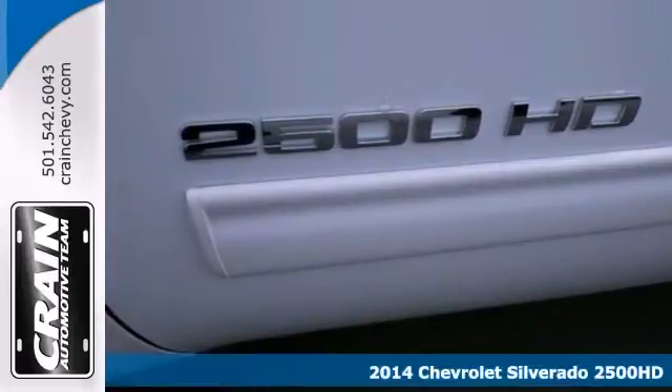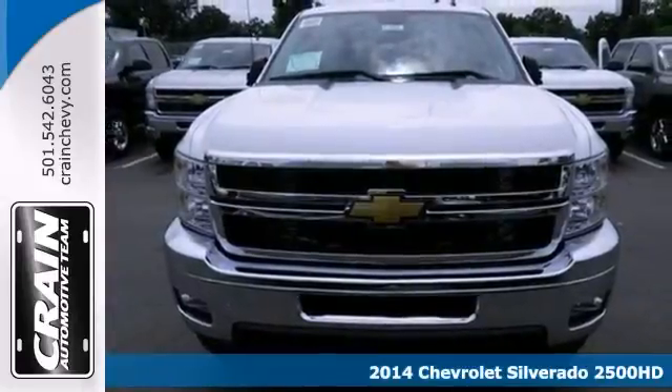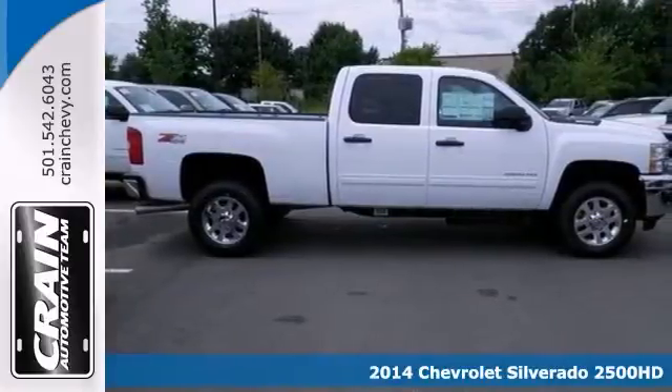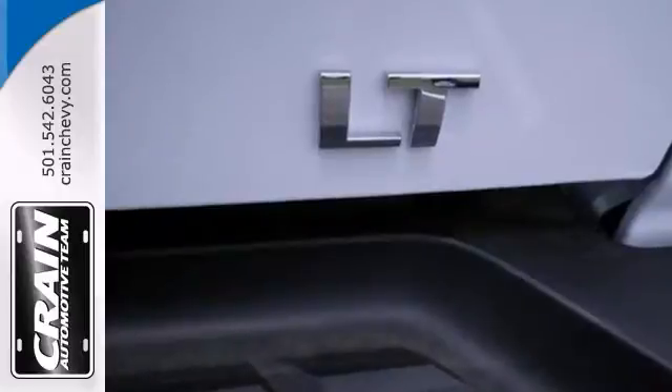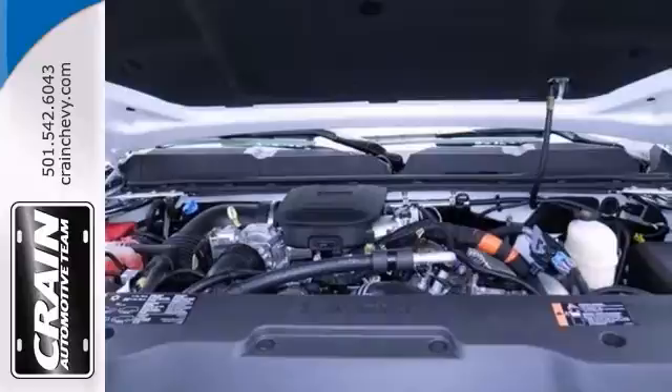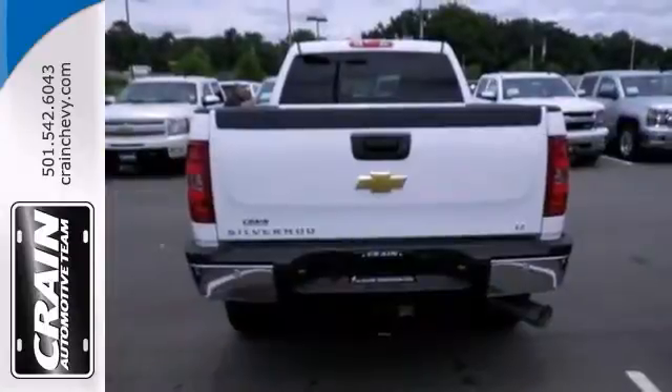Here's a 2014 Chevrolet Silverado 2500 HD LT. This truck has a lot to offer, including the Z71 off-road package, chrome wheels, and dual-zone climate control. It also features parking sensors, a trailer hitch receiver, and OnStar.